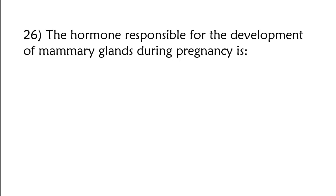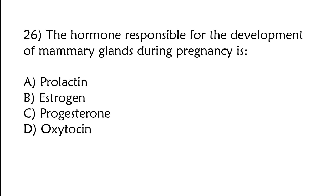The hormone responsible for the development of mammary glands during pregnancy is: A) prolactin, B) estrogen, C) progesterone, D) oxytocin. The correct answer is option A: Prolactin.